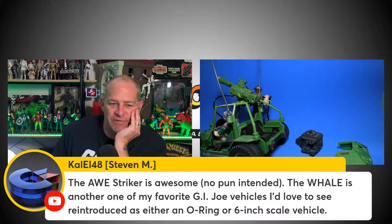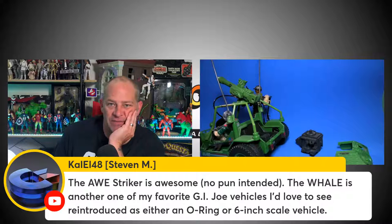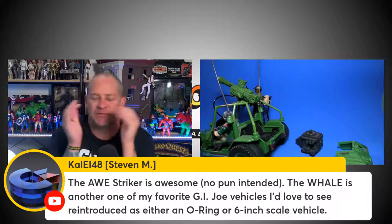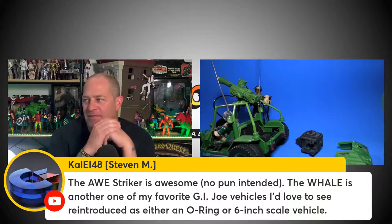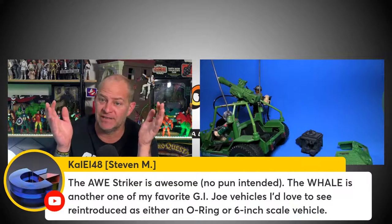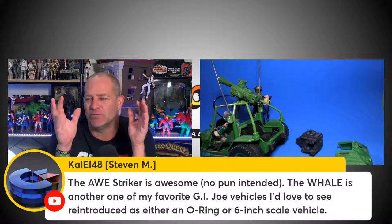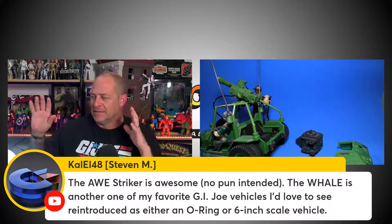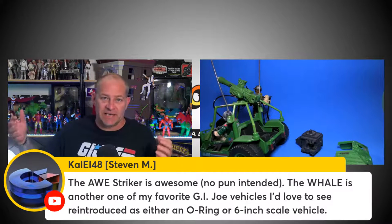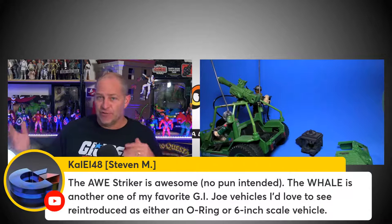A six-inch scaled Whale would be the size of a dining room table. I often hear people talking about doing the Flag, the Whale, the Defiance, or even the Moray hydrofoil from Cobra — and while some people say that joking, others are being quite serious. It will never happen. There aren't enough collectors with that kind of real estate in their display rooms. Anything that can't fit on a shelf is a huge risk for a toy manufacturer.